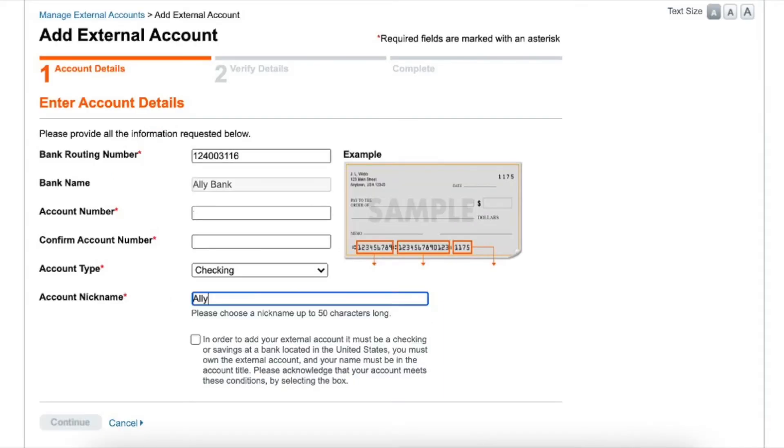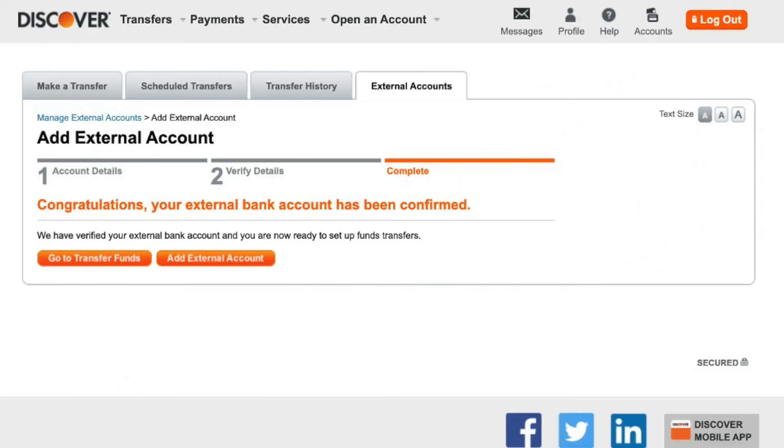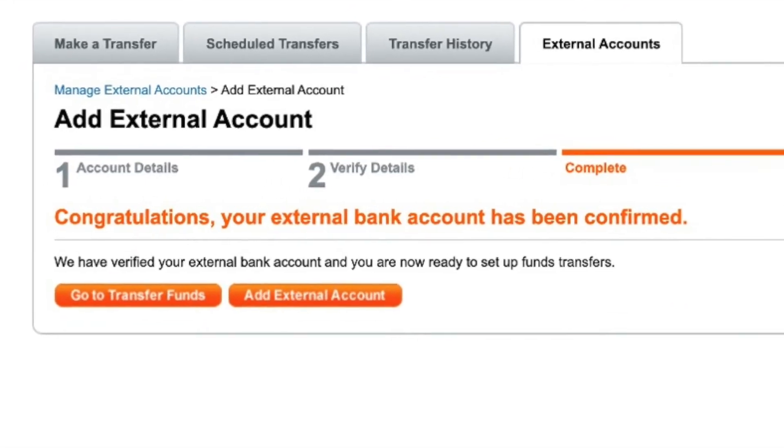Here I enter the routing number of my Ally Bank account. Then I will enter my account number and click Continue. After the account is added, Discover should show a confirmation.